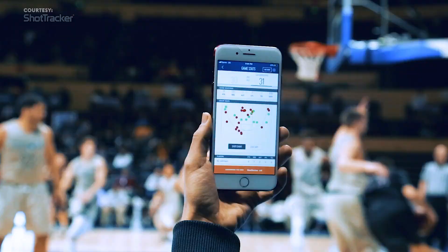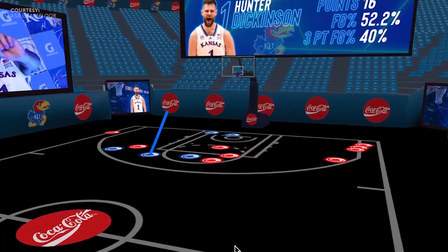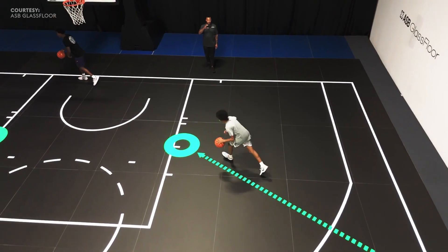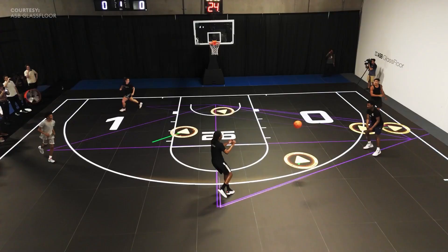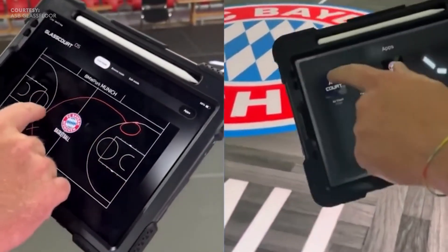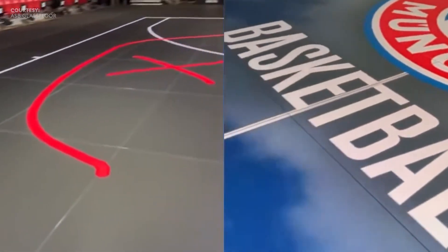The system can measure where the player is taking shots and which shots went into the hoop or did not. Coaches are now able to work with players on where they need to make more shots from. We are working with Shot Tracker to integrate their visuals onto the court and develop new drills for player development.